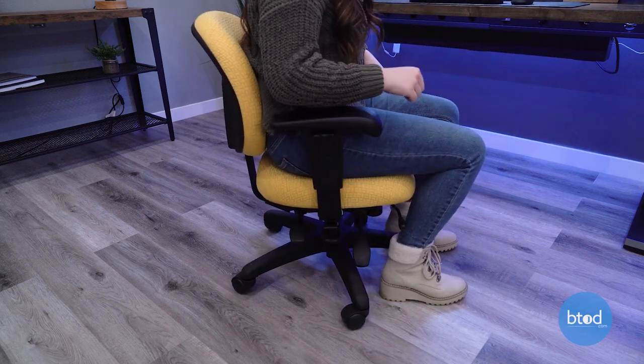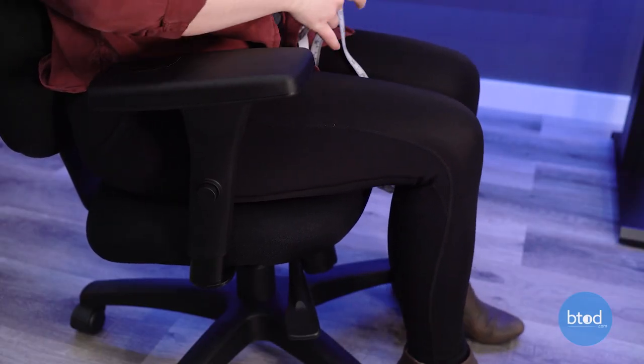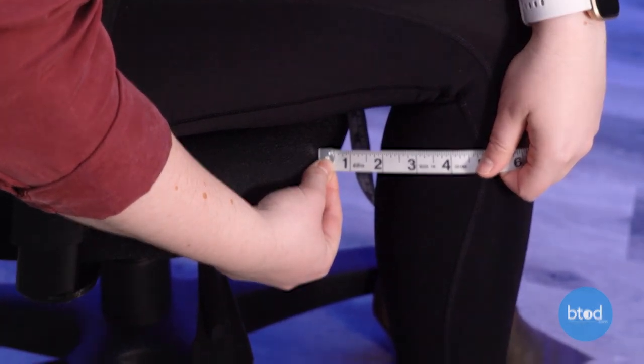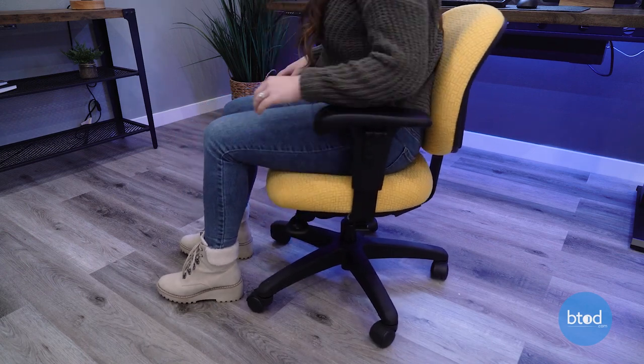The minimum seat height for the average chair is going to be about 17 inches, so you're going to want to aim for lower than that. For the seat depth adjustment, while you're sitting all the way back in your chair, you want to adjust the seat so that there's a one to two inch gap minimum from the front edge of the seat to the back of your knees. Aim to find a chair that has a seat depth of 16 inches or less.